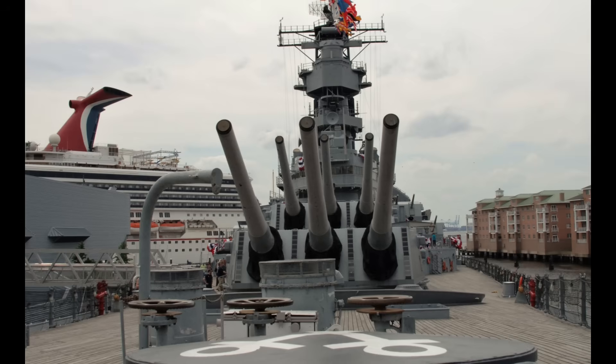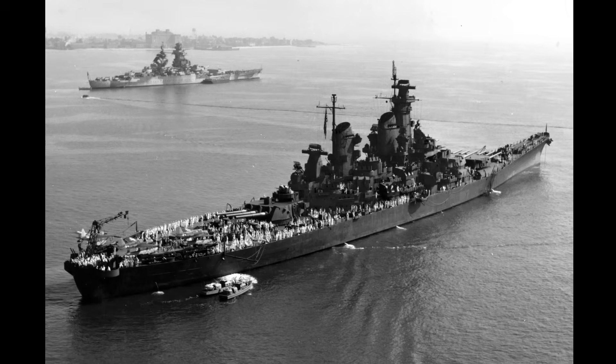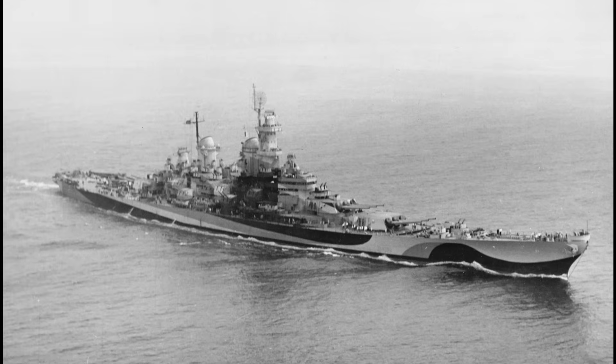Main battery turrets were fortified with armor exceeding 19 inches in thickness on the face, while the conning towers were similarly heavily shielded. Torpedo defense systems built into the hull utilized internal bulges, multiple longitudinal bulkheads, and water-loaded compartments to mitigate underwater explosions. These designs reflected the lessons learned from both the South Dakota class and extensive pre-war testing, resulting in a class that balanced survivability, speed, and firepower.